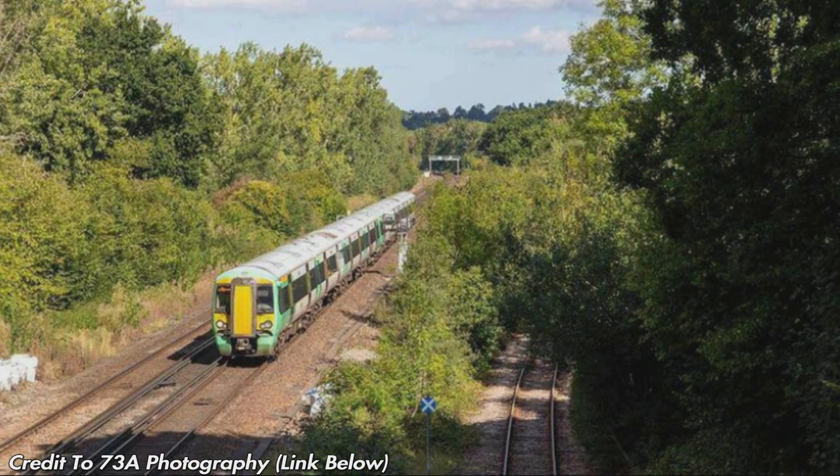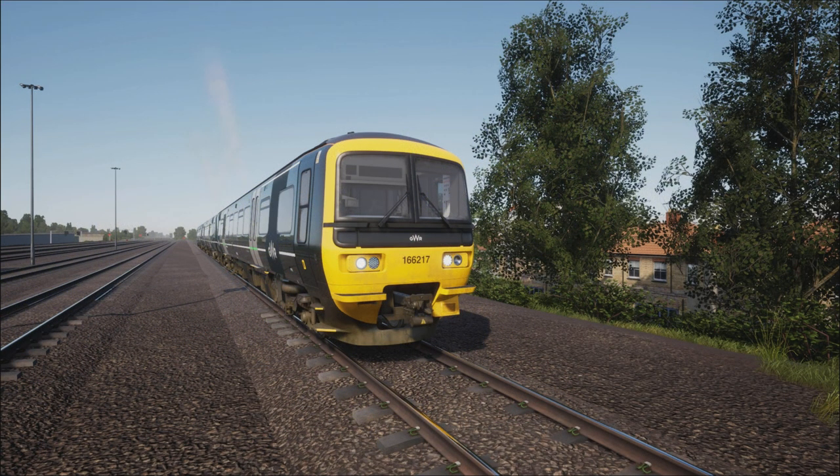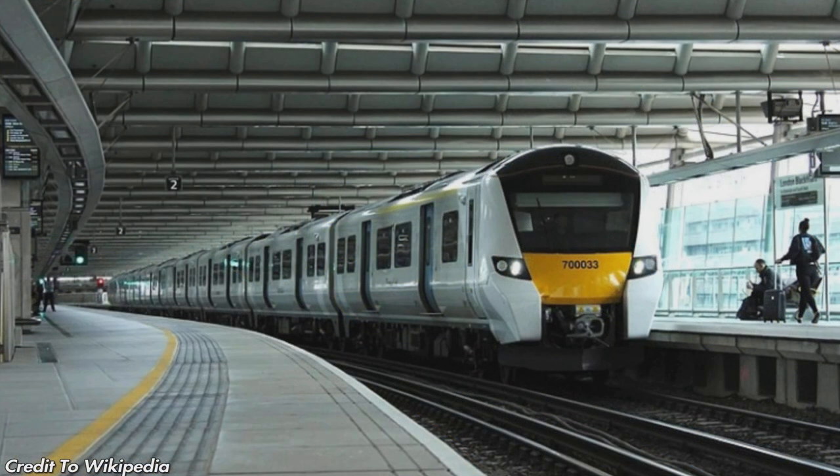We also have the Ardingly terminal with a couple of freight trains a day. You can see Copyhold Junction here, which comes off the Brighton Mainline just a couple of miles north of Haywards Heath — a nice bit of extra freight. We might also see the Class 166, as Great Western Railway operates a service from Reading to Gatwick Airport, so perhaps a few services from Redhill to Gatwick. And in future, if they acquire the Thameslink licence, we might see the Class 700, which would really make the route complete.